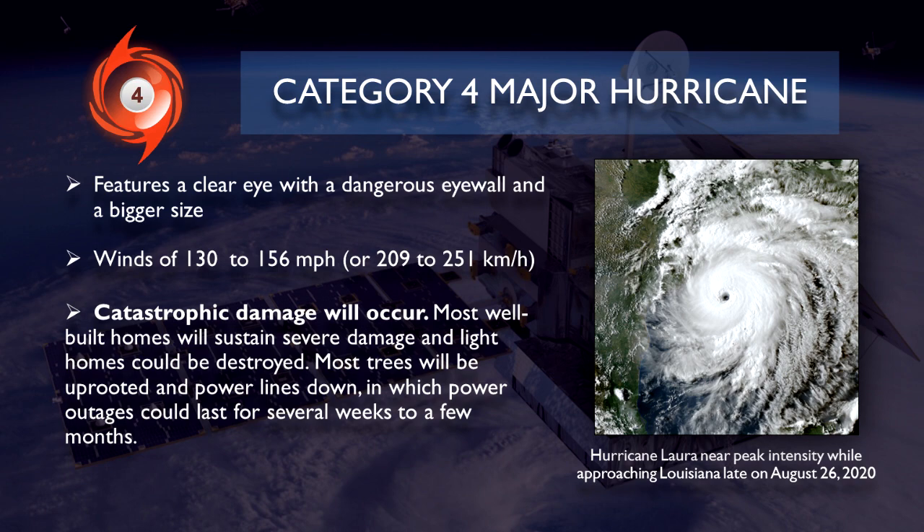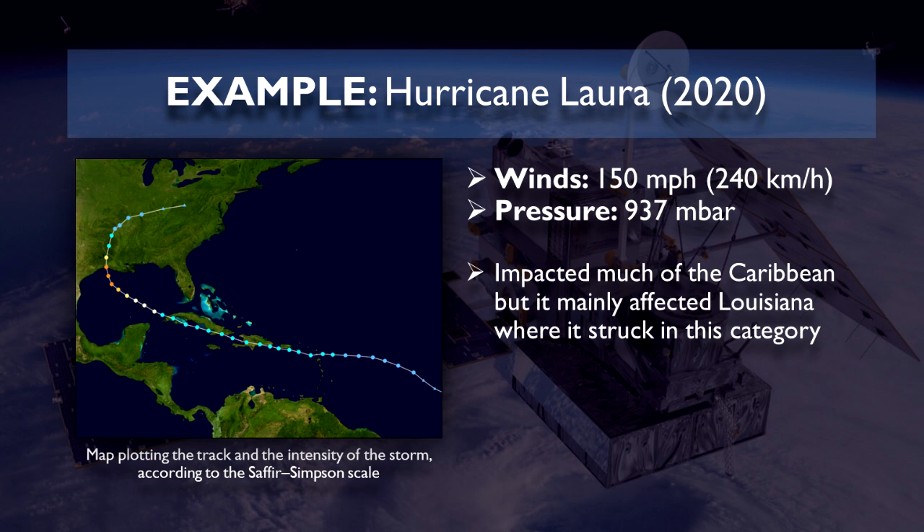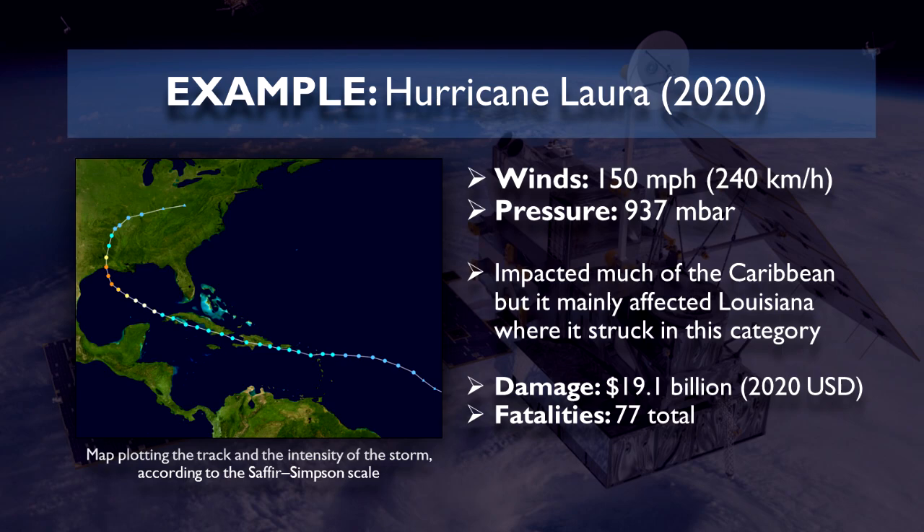A notable example is Hurricane Laura of 2020, reaching peak winds of 150 miles per hour or 240 kilometers per hour and a pressure of 937 millibars. It impacted much of the Caribbean but mainly affected Louisiana where it struck in this category, causing $19.1 billion worth of damages and 77 fatalities.